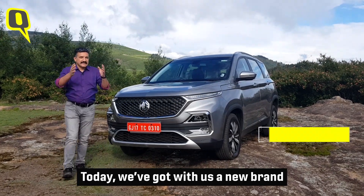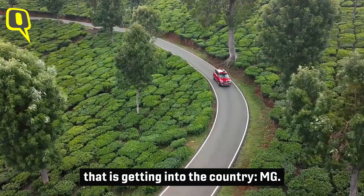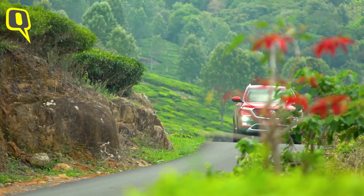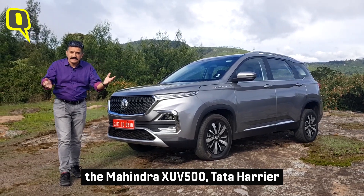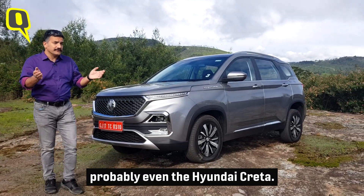Today we have a new brand entering the country — MG. This is the MG Hector. The name sounds a little funny, but this SUV is going to be competing with the Mahindra XUV500, the Tata Harrier, the Jeep Compass, and probably even the Hyundai Creta.